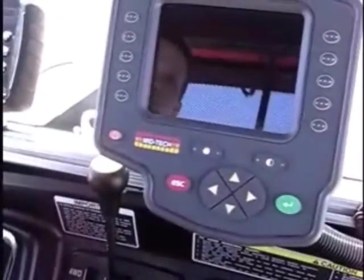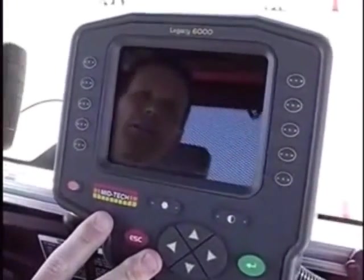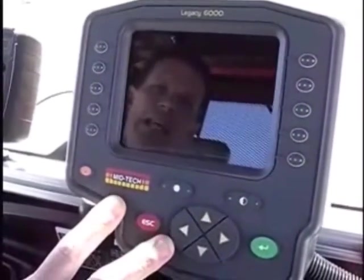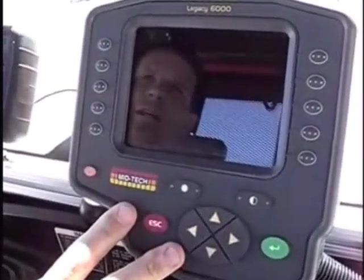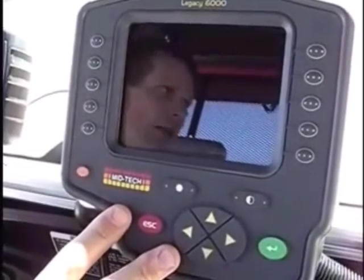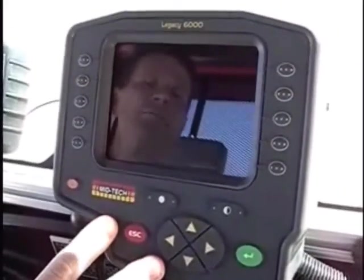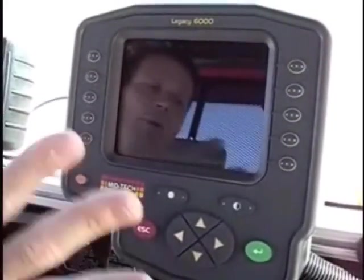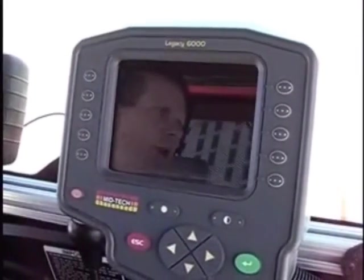What is this larger display over here? This is my Legacy 6000. It's a very mature product that's capable of auto steer, multiple product rate control, and variable rate applications. It can also do auto boom shutoff. It's really capable of all of these things — it's a very mature product that we're very proud of.